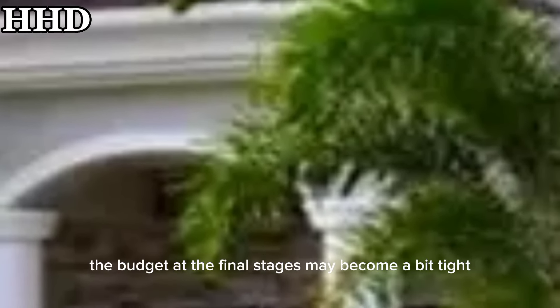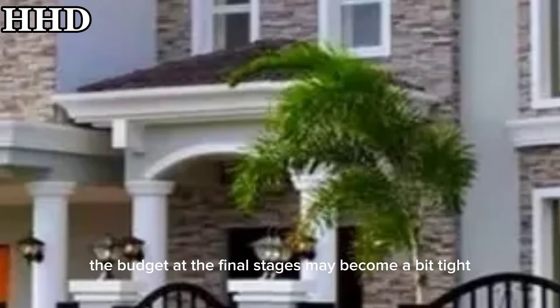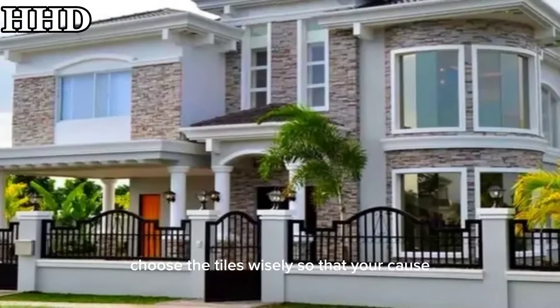The budget at the final stages may become a bit tight, so choose the tiles wisely so that your costs do not cross your budget.